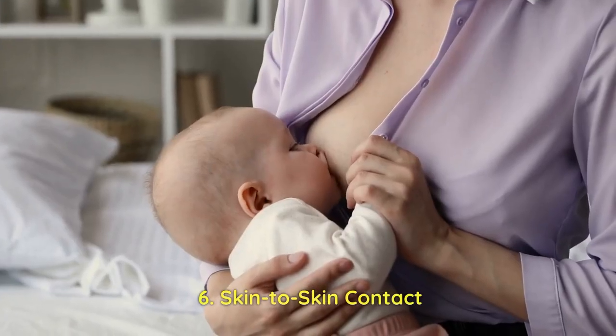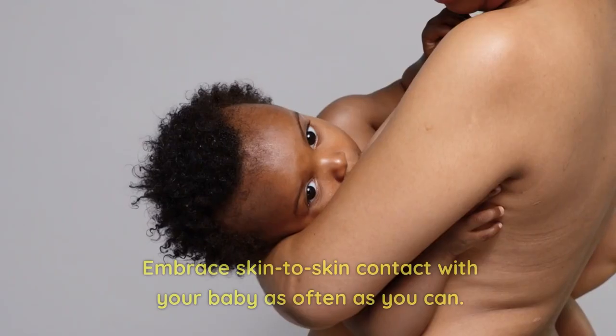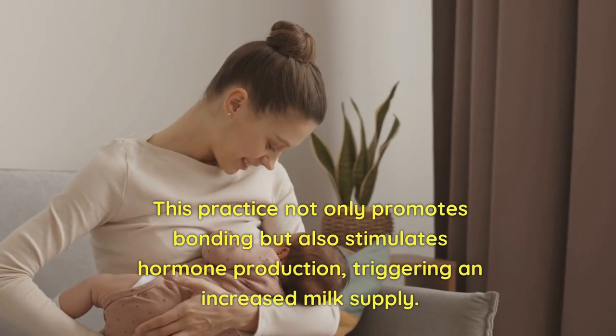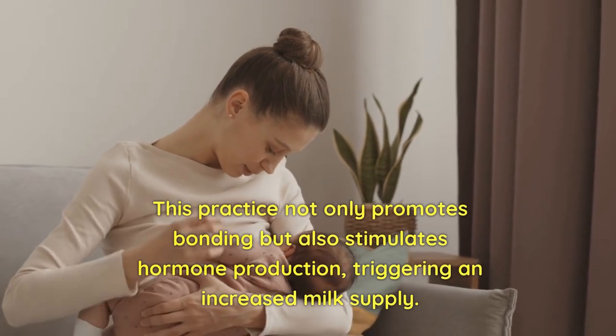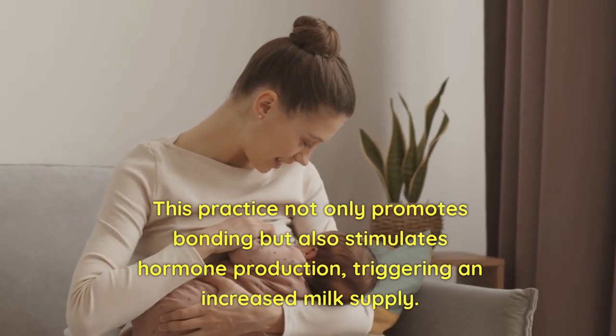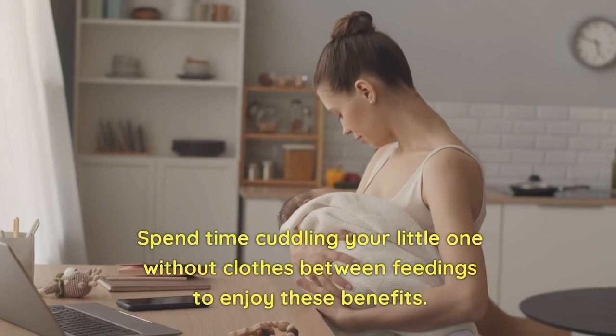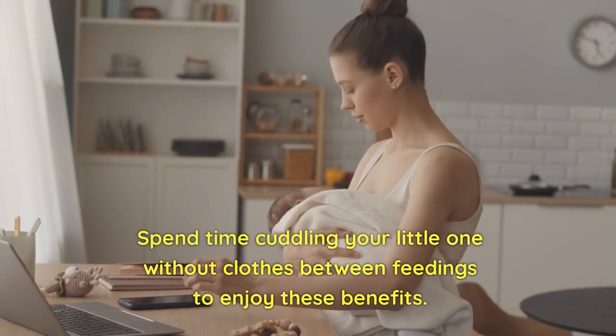6. Skin-to-Skin Contact. Embrace skin-to-skin contact with your baby as often as you can. This practice not only promotes bonding but also stimulates hormone production, triggering an increased milk supply. Spend time cuddling your little one without clothes between feedings to enjoy these benefits.